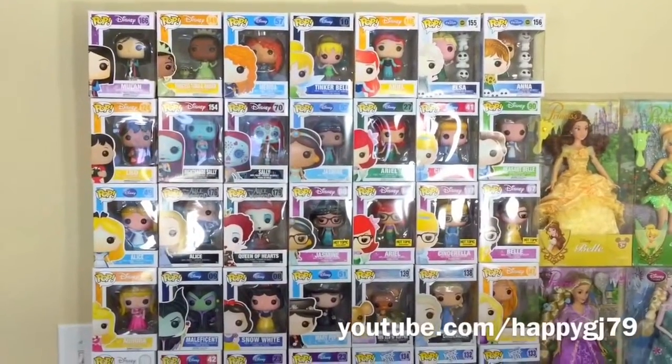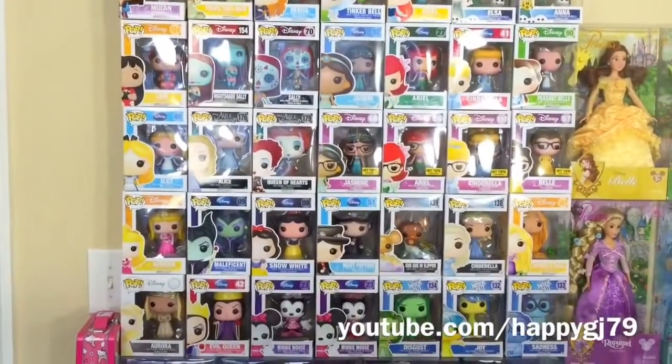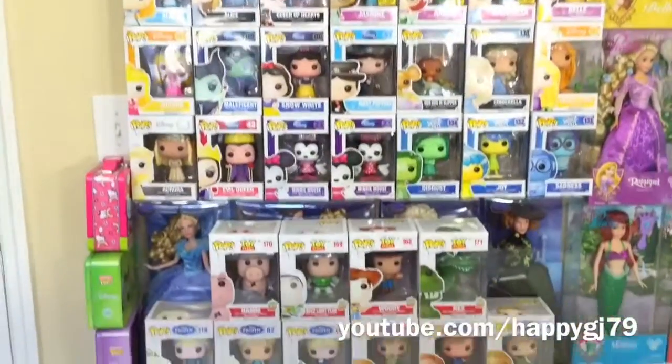Here is my entire Disney Funko Pop collection — mostly Disney princesses and Disney girls, except for my Toy Story ones on the bottom.